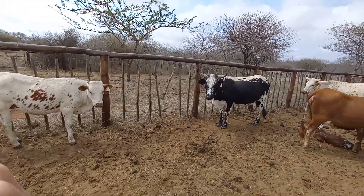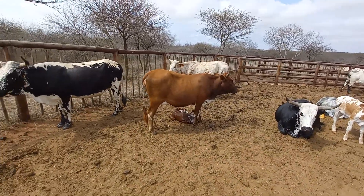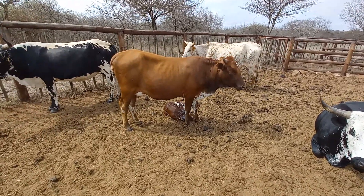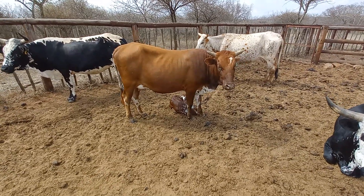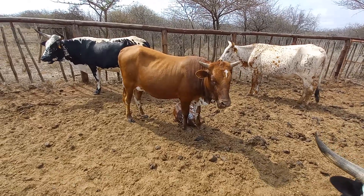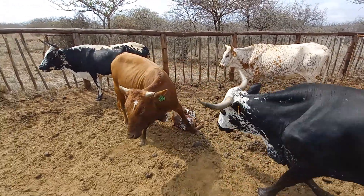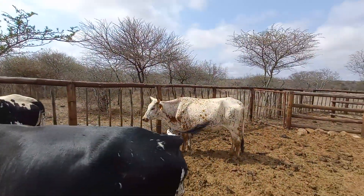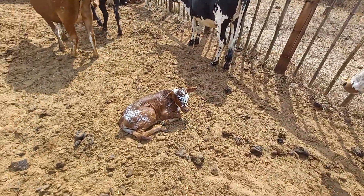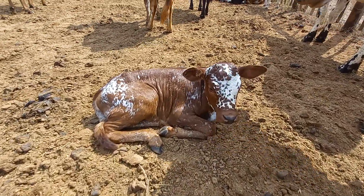Let's look at 1723's first calf, born on the 23rd of November 2019. Her number is 1927 — TT Ballinguni 1927 — and she has a calf at foot, born in September 2021. Also a little heifer, which is lovely.